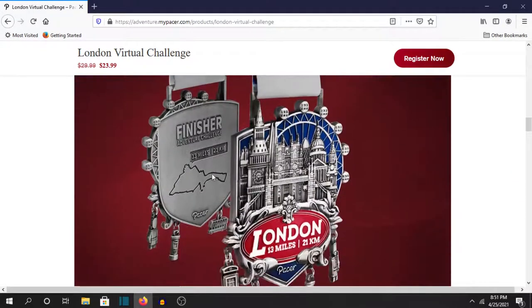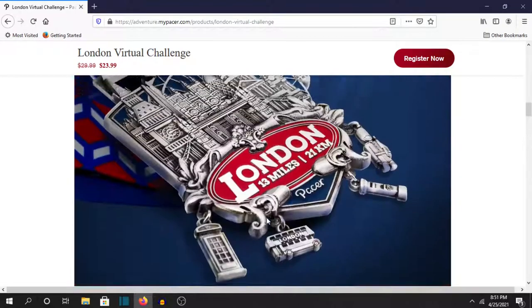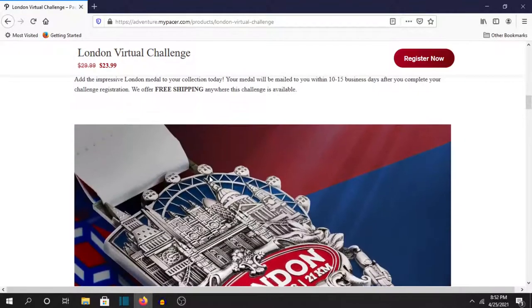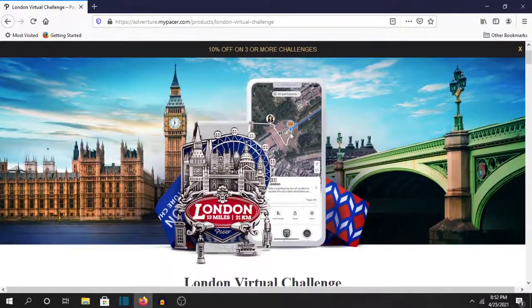Look at this, this is beautiful. It captures London perfectly. On the back it shows you where you start in the city and it just goes around. Basically it uses an overhead map on your phone as it tracks your progress through the app.